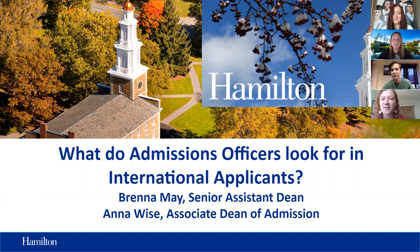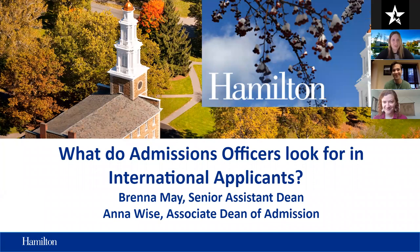Hi everyone, my name is Brenna May. I'm a Senior Assistant Dean of Admission and I serve on the International Recruitment Team at Hamilton, specifically working with students from Europe. So if you eventually apply to Hamilton, I might be the one reading your application. Hi everyone, my name is Lori. I'm a student who just finished my second year here at Hamilton. I'm originally from Hungary and I'm majoring in Architecture and Urban Design.